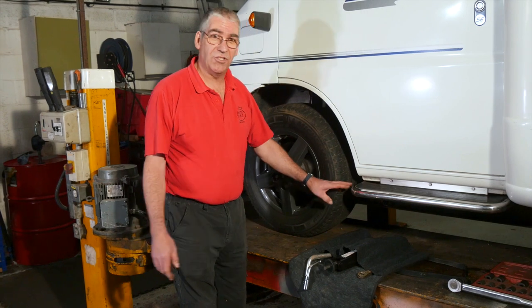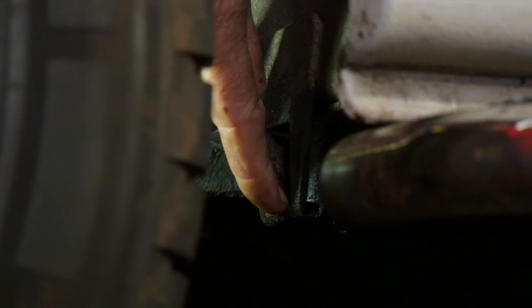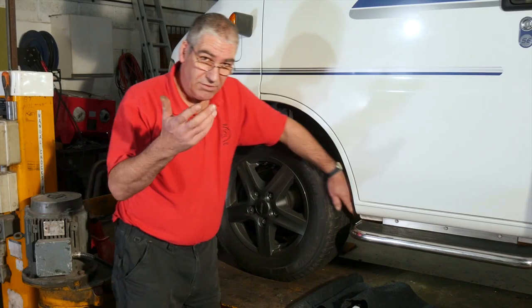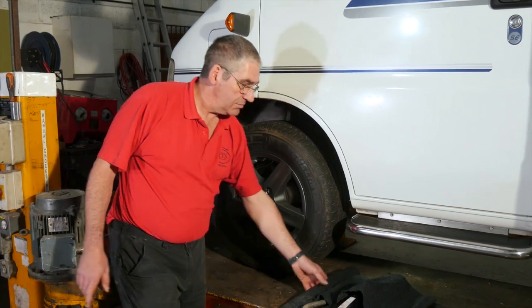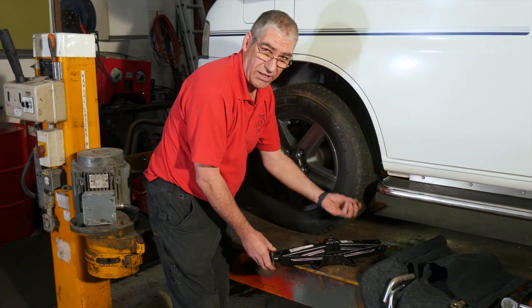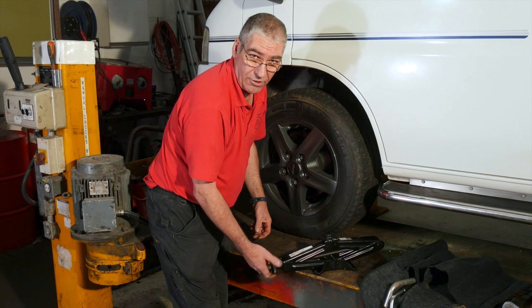You also need to know where the jacking points are on the vehicle. On this one, here's the jacking point at the front. On the rear, it's just in front of the rear axle. You need to know where these are. The peg of the jack locates into a hole in the bottom of the jacking point so that it will be firm and stable.